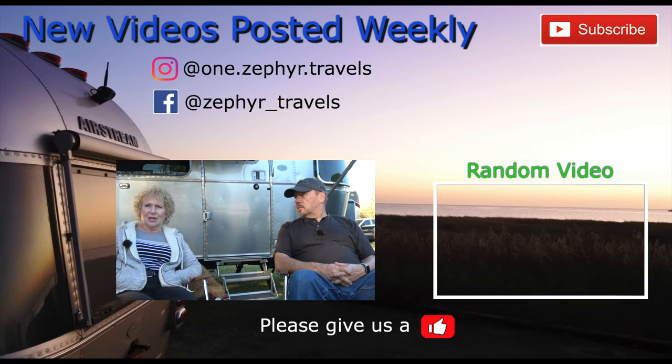Well, that's it for now. If you like this video, give it a thumbs up and please subscribe and hit the little bell in the corner for notifications so you know when we post a new video. Leave us a comment — we'd love to hear from you. Until then, we'll see you down the road! Bye!